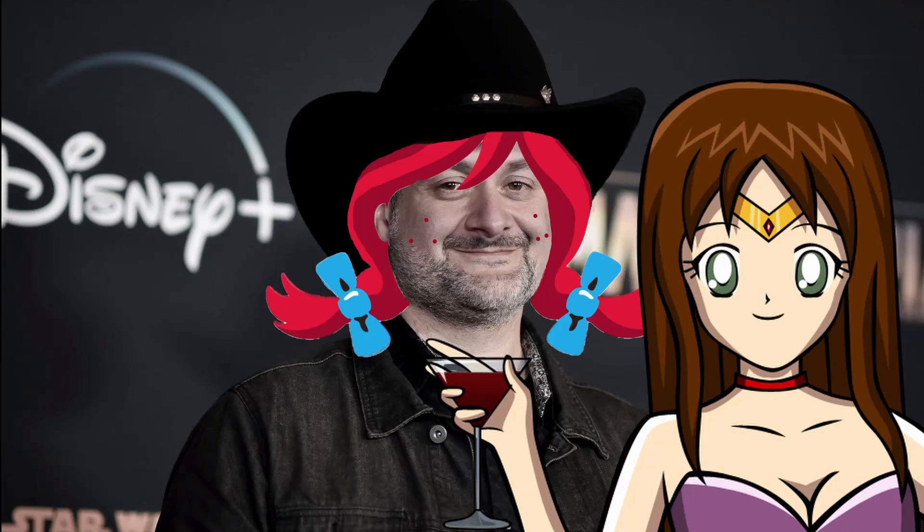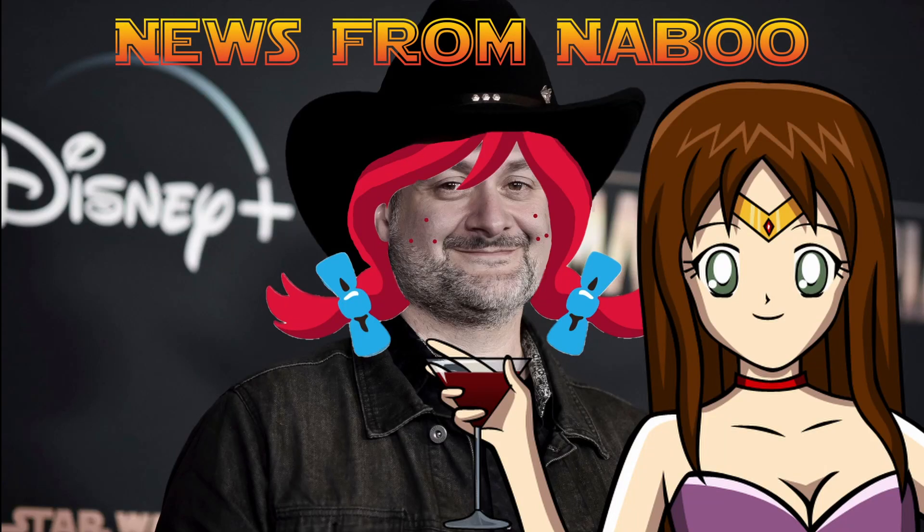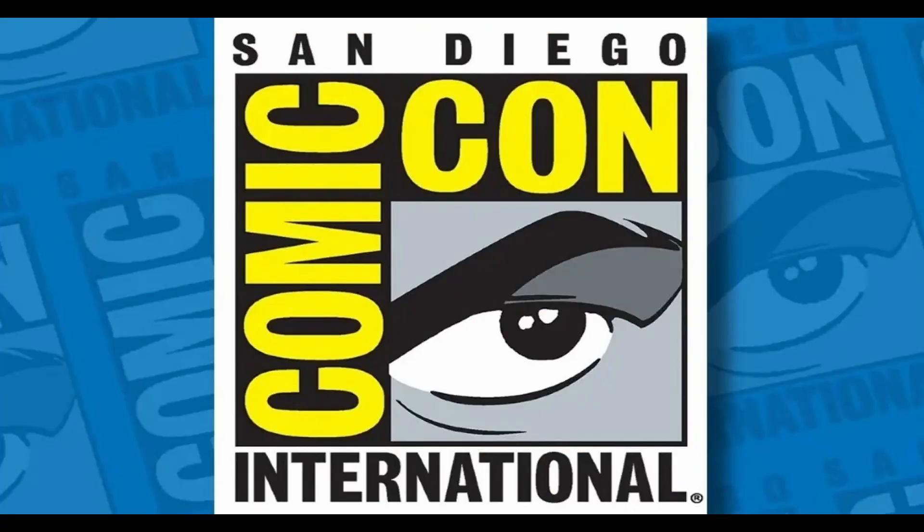Welcome to another edition of News from Naboo with Thor's Lightning Takes. Let's get right to the news. We're going to go over some of the collecting options that were presented at SDCC from Hasbro — our favorite company ever. Really? No. Not at all.